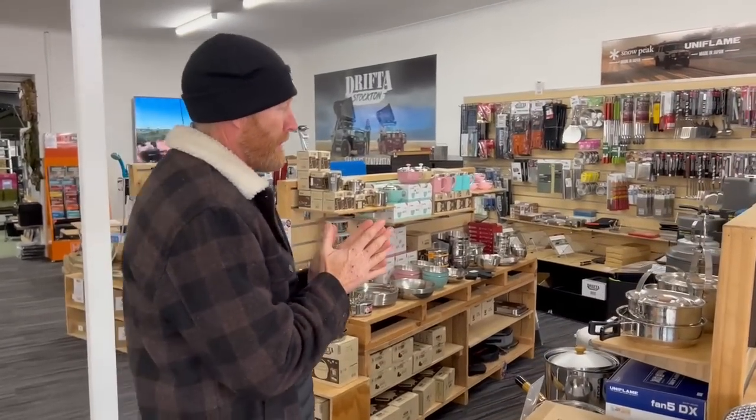Hey guys, it's Luke the Drifter back in Gloucester. It's freezing cold and we just come down the store to say g'day to the boys and check out what's going on. It's looking great.